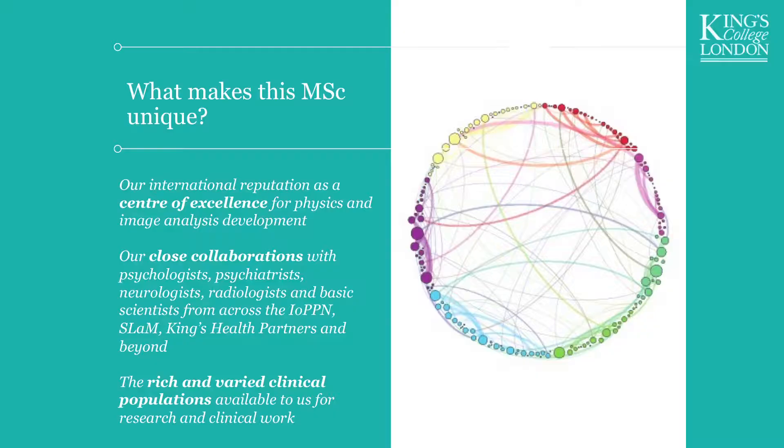Why would you choose to do neuroimaging with us rather than elsewhere? Neuroimaging at King's, especially on the Denmark Hill campus, is a centre of excellence for neuroimaging research — both on the technical and the applied side. There is 20 years' experience in developing methods and applications. What makes the IOPPN great is that all the clinicians, basic scientists, and technical researchers work together, with a fantastic patient base focused on psychiatric and neurological research.